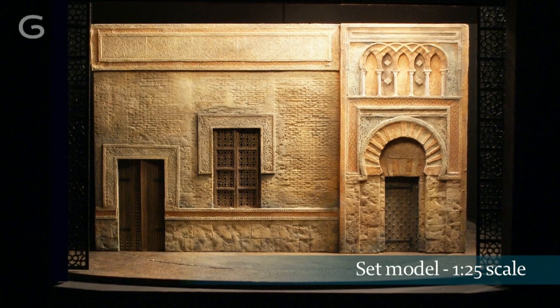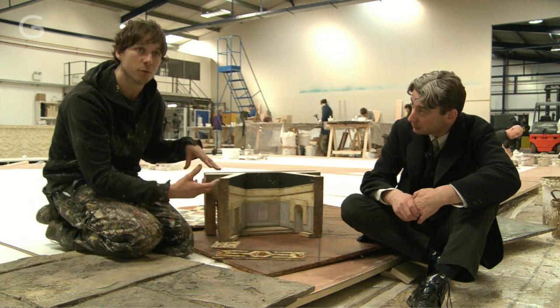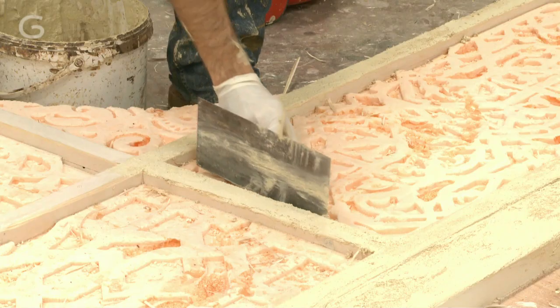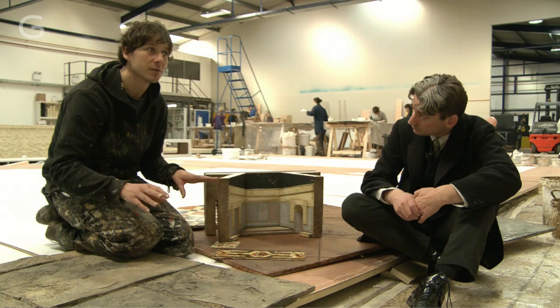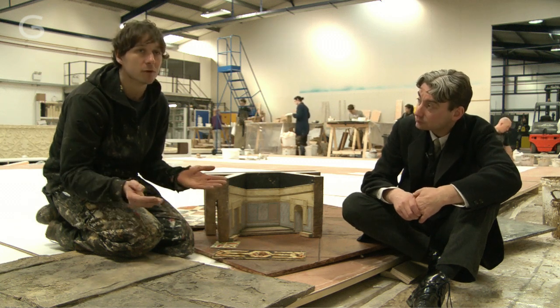At the start of the process, when we had the model and we did the test pieces, we broke down the model into different techniques and different processes. So we kind of simplified it in a way. We've got the brick texture, we've got the tiles, plastering, fretwork. And to get all those kind of sign-offs from the start was great for us, and then we can just move on quite easily.